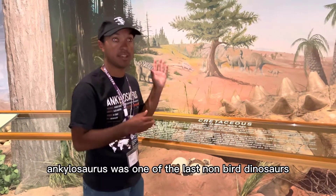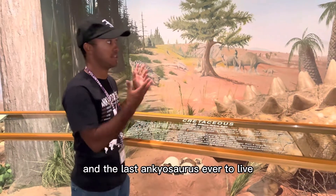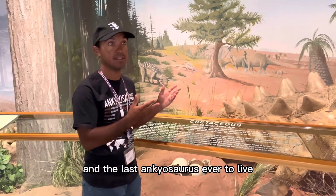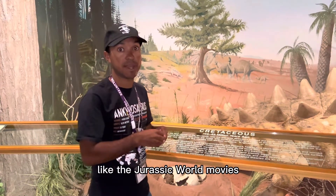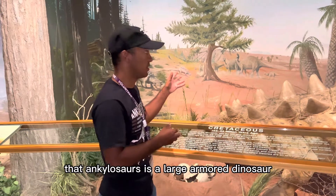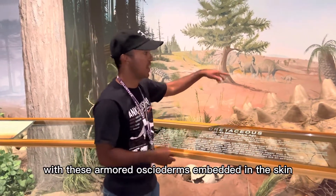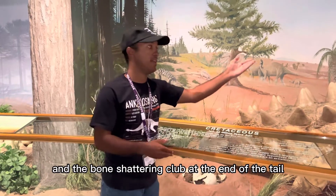Ankylosaurus was one of the last non-bird dinosaurs to ever live at the end of the Cretaceous Period, and it was also the largest and the last Ankylosaurus ever to live. You may have seen this in some popular media, like the Jurassic World movies, including the series Camp Cretaceous — Ankylosaurus is a large armored dinosaur with osteoderms embedded in the skin and a bone-shattering club at the end of the tail.